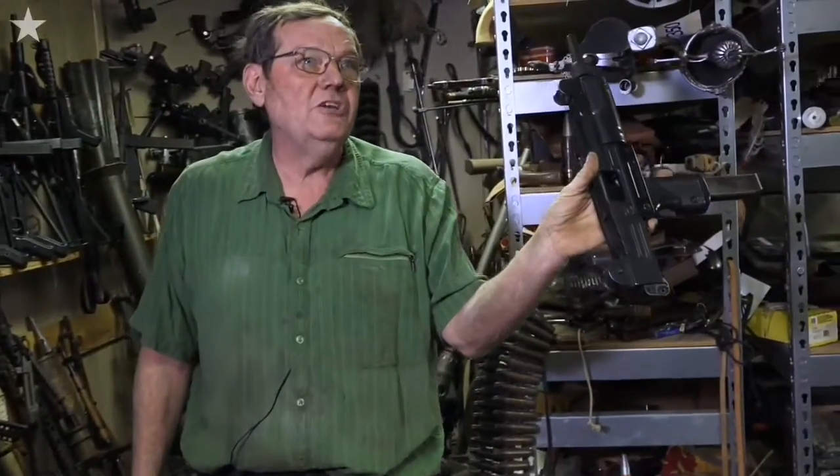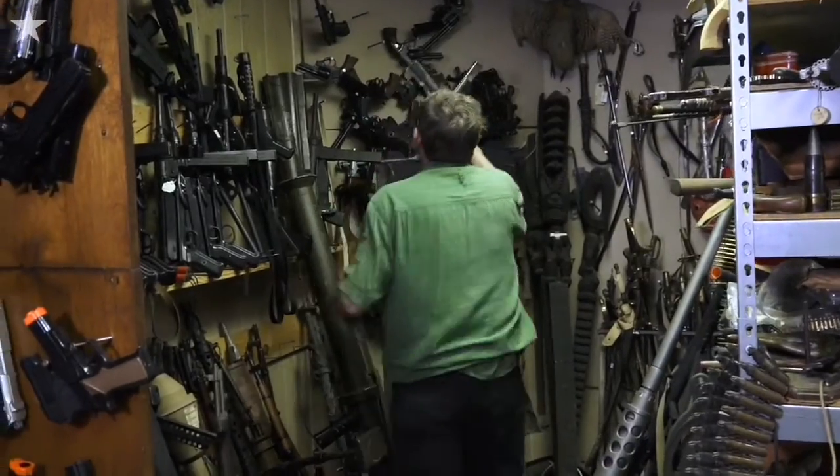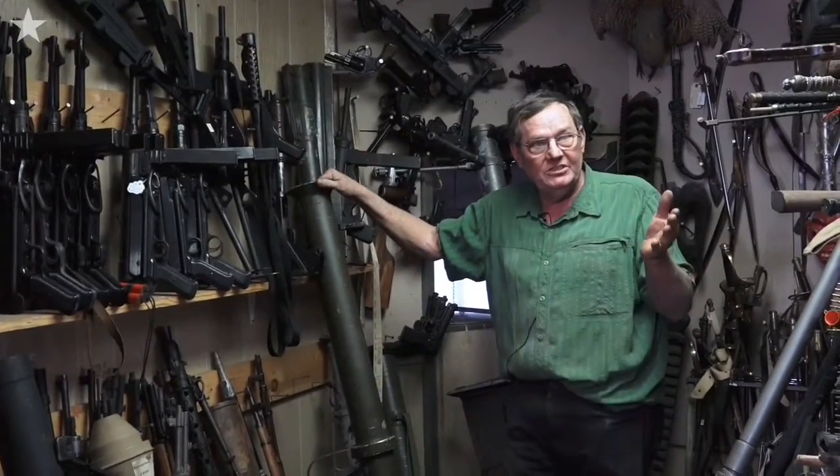This here, Tech N9ne used this two weeks ago. Tech N9ne uses a lot of my stuff. I do pyrotechnics too. I love blowing stuff up.